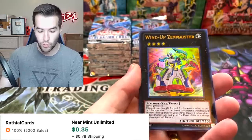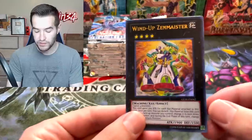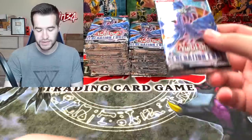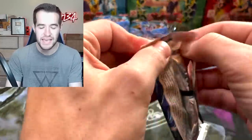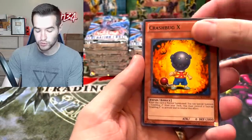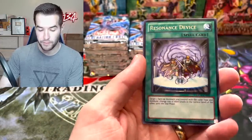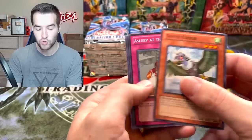We got the good old Ruxed Special — Wind-Up Zenmaines. Okay, good start. Drill Barnacle — we've pulled this guy a few times, pretty cool. Alright, decent start. We've got an ultra rare. Can we get the ghost rare? That is the main goal here — Yu-Gi-Oh Rookie sent it to us to pull the ghost rare. Crash Bug, Road Fly Fang, Burgeoning World Flame, Resonance Device, and the Gusto Coder.